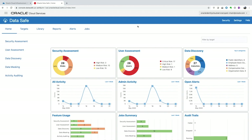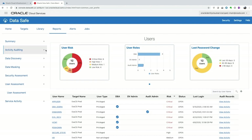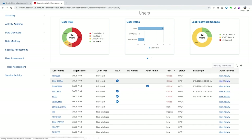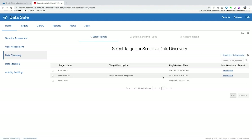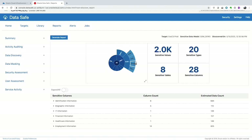With the database platform secured, our company can now look inside the database to see how data is being used and by whom. Using DataSafe, customers can evaluate risks, discover and mask sensitive data, implement security policy, monitor activity, and address data compliance requirements. In a quick user assessment, we can see all the different users and their privileges in our production system, run an activity report to see each user's activity, discover where we have sensitive data, and then apply masking policies to mask that data for our lower test and dev environments.